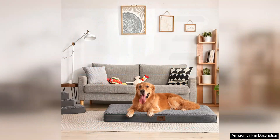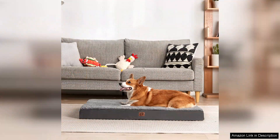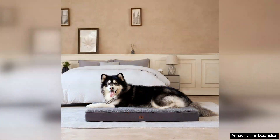One of the standout features of this bed is its removable and washable cover. With a pet like mine, spills and fur are inevitable, so having a bed that's easy to clean is a game changer. The cover zips off smoothly and can be tossed in the washing machine without any hassle, maintaining its shape and softness after multiple washes.